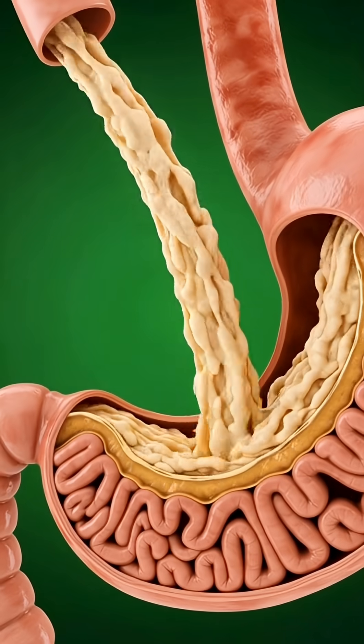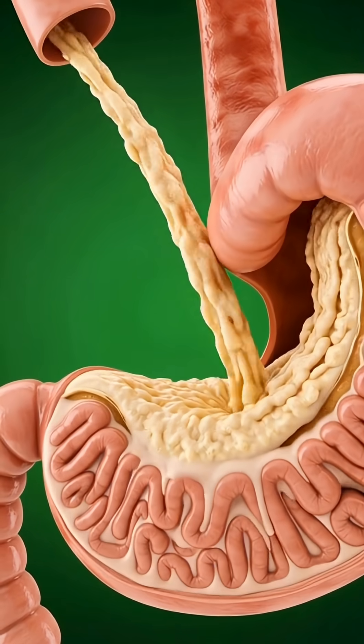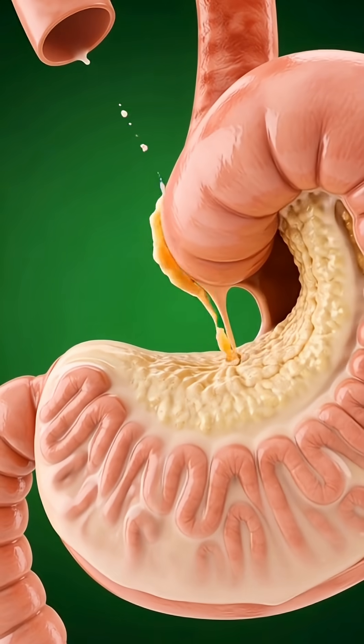Watch as the banana travels. Here we zoom into the stomachs of two people. You can clearly see the banana traveling down the transparent esophagus and entering the stomach. The stomach wall.